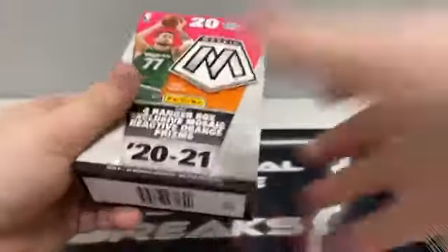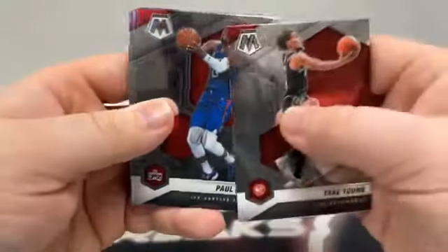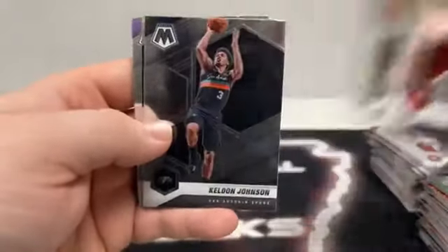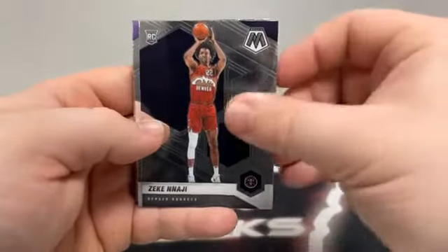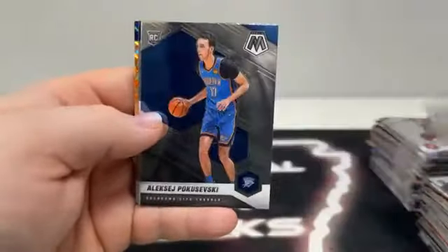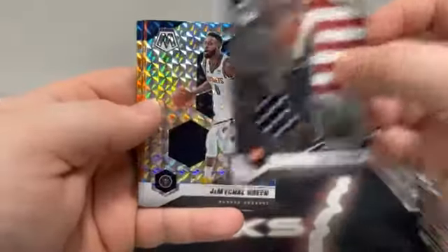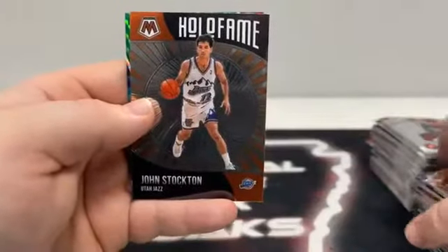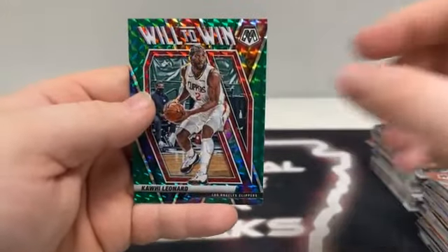Hanger box number eight — here we go. We will do a recap as soon as we're done here. We start with Trae Young to Atlanta, Paul George, Wendell Carter Jr. covering up Joel Embiid to Philly, Jermichael Green, Steven Adams to New Orleans, Keldon Johnson, Kelly Olynyk to Miami, a Neesmith debut for Boston, Zeke Nnaji for Denver, Magic Johnson on the all-time greats, Pokusevski for OKC. There's Paul George on the National Pride. Our silver mosaic is Jermichael Green. Orange reactive CJ McCollum, Monte Morris, Tobias Harris and Russell Westbrook on the National Pride. Got a base Hall of Fame of John Stockton and a green mosaic Will to Win of Kawhi Leonard for the Los Angeles Clippers.